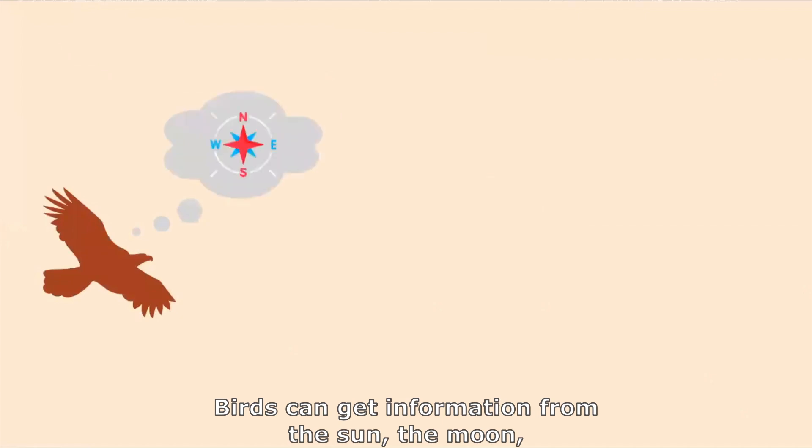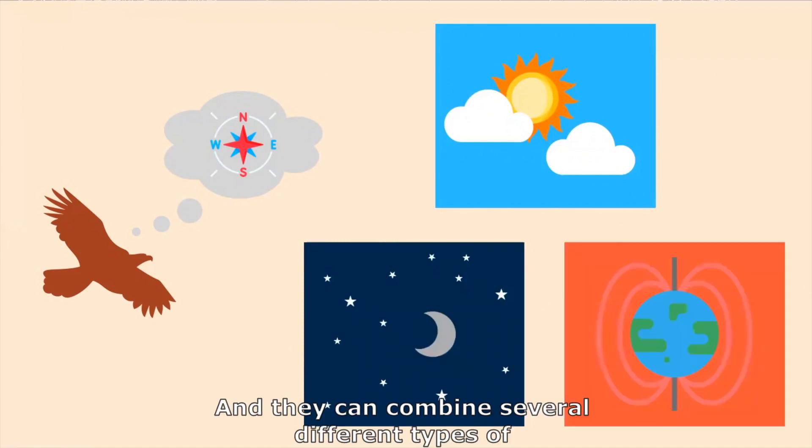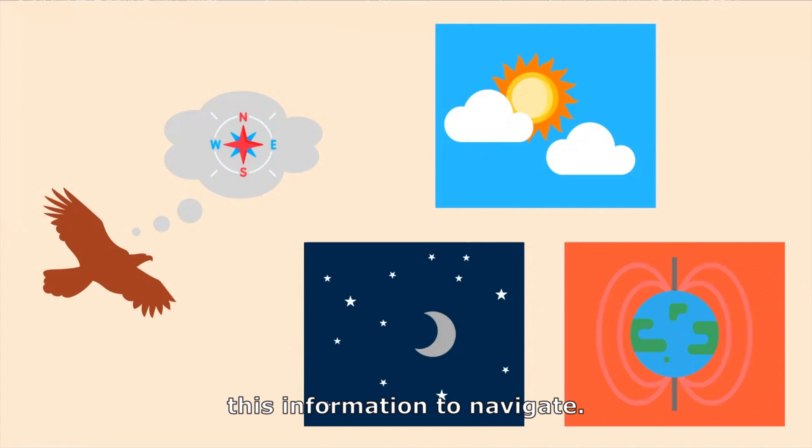Birds can get information from the sun, the moon, the position of stars, or the earth's magnetic field. And they can combine several different types of this information to navigate.